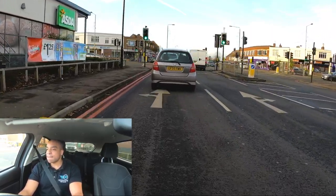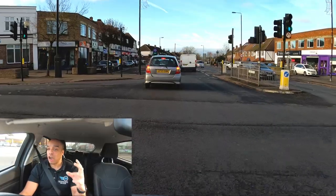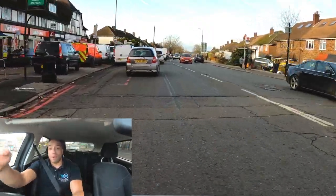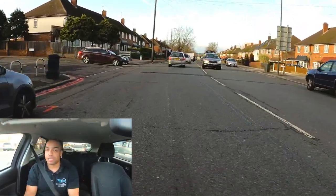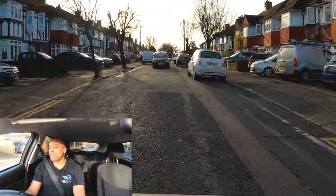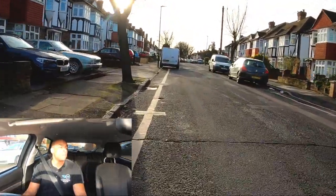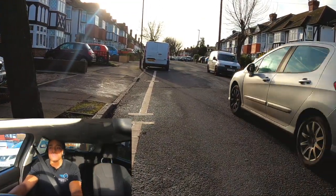Checking my mirrors as I move off. The examiner is now going to ask you to pull up somewhere — you might pull up on the left, you might turn left into the next side road. I'm going to pull up on the left in the side road, turning left, always making sure my mirrors are checked. I'm going to pull up on the left just along here and stop. Nice and slowly — handbrake, neutral, signal cancel.